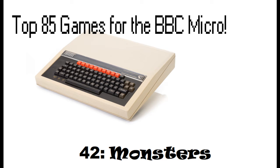Hello, and welcome back to the Top 85 Games for the BBC Micro Video Countdown Series. In at number 42, it's a slice of arcade gaming history - we're going to be looking at Monsters from Acornsoft.